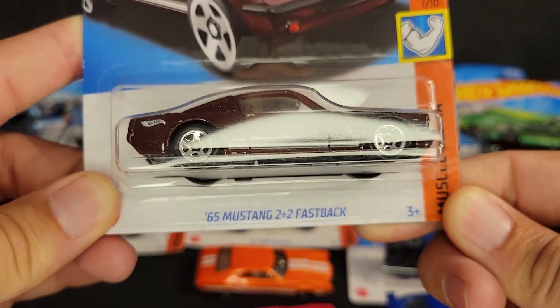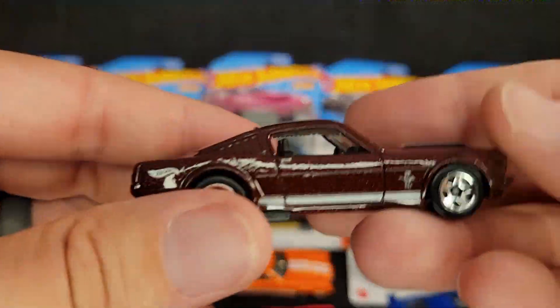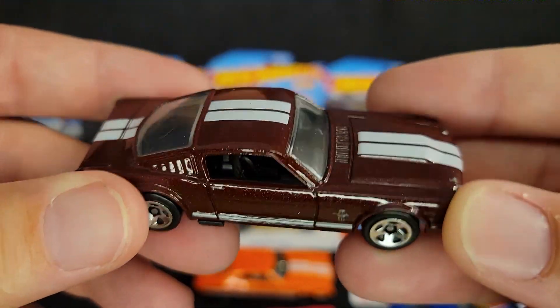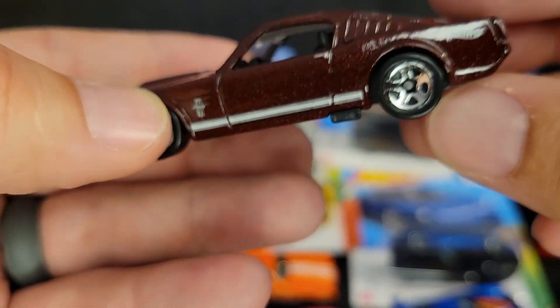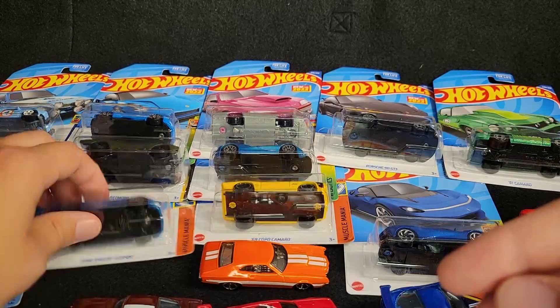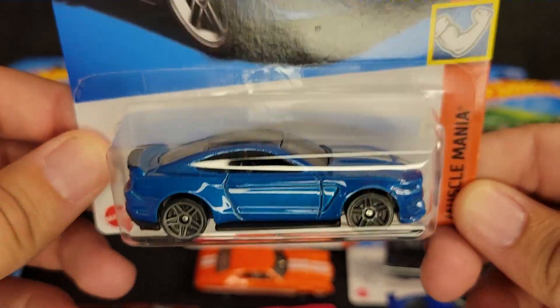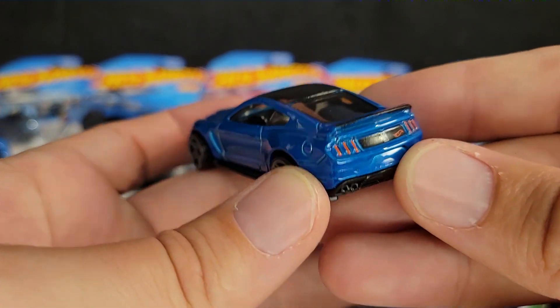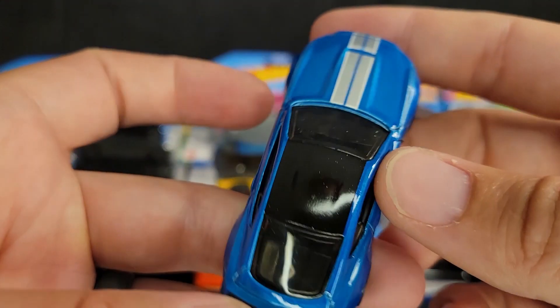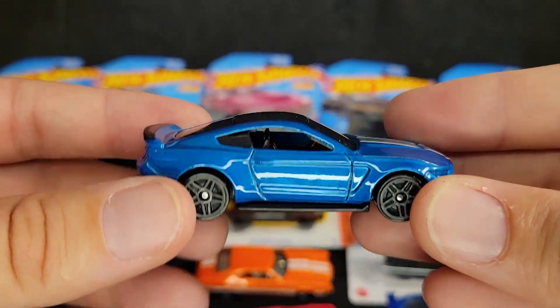Next up we've got the 65 Mustang 2 Plus 2 Fastback. We've seen this already this year — in green, I think. Now we've got it in this maroon color. Kind of basic, but simple is good. I like it. We've also got the Ford Shelby GT350R in blue — a 2022 casting. I feel like they just keep redoing this casting; I feel like we've had it in blue before. This one has a little bit different tail work. This is definitely the newer Mustang for sure. That thing is awesome — so glad to add this to the collection.